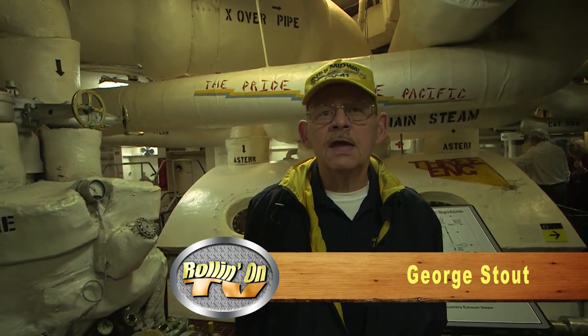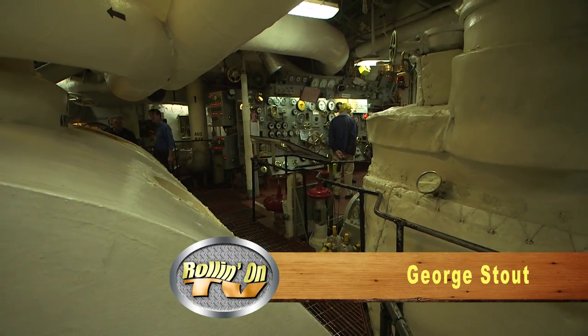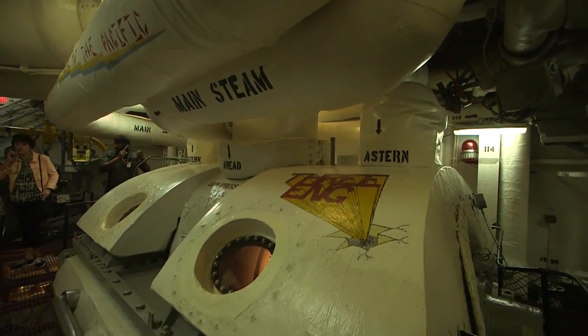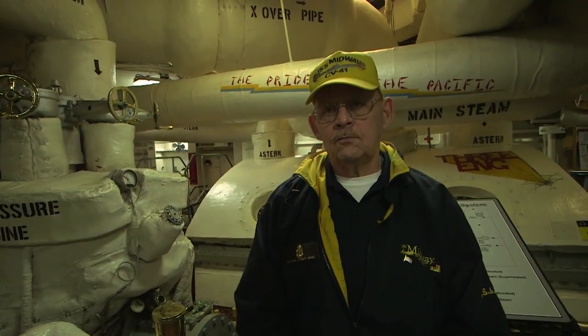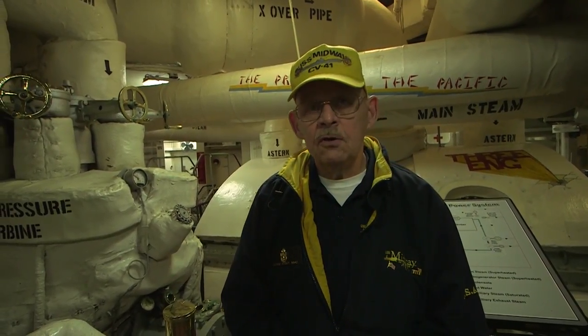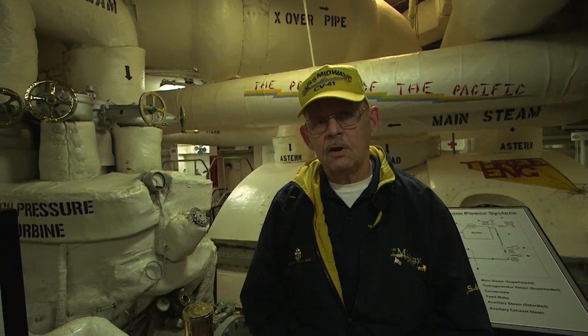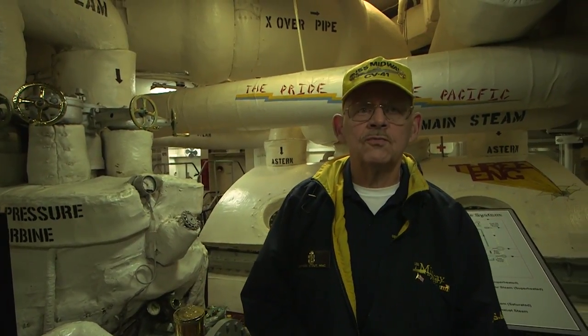You're in the number three engine room. Midway has four of these engines, and everything in this room is one big engine. We have a high-pressure turbine and a low-pressure turbine for each engine. We've got a total of 53,000 horsepower per engine — for all four engines together, 212,000 shaft horsepower — and that'll push the ship at up to about 33 knots, which works out to almost 40 miles per hour.